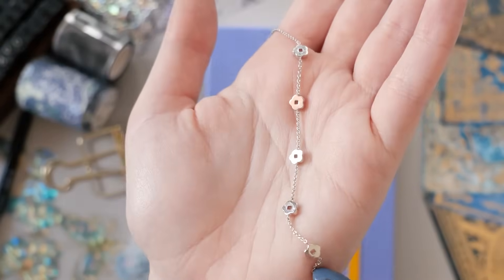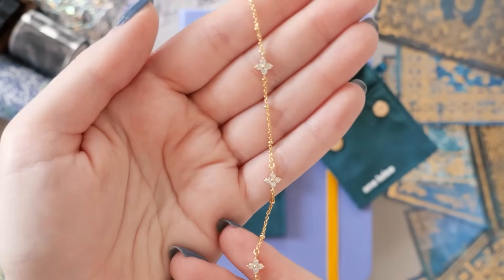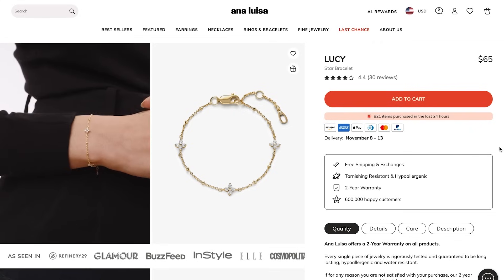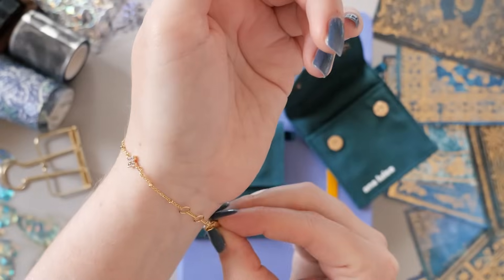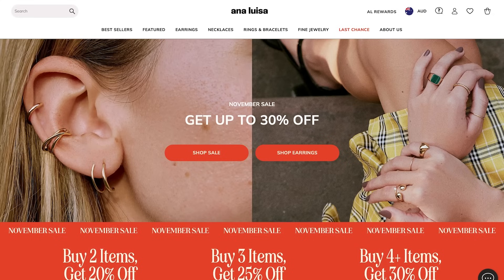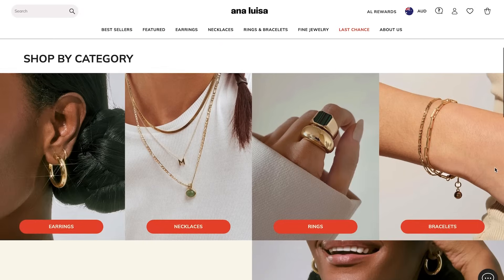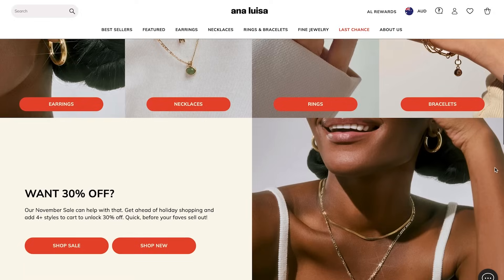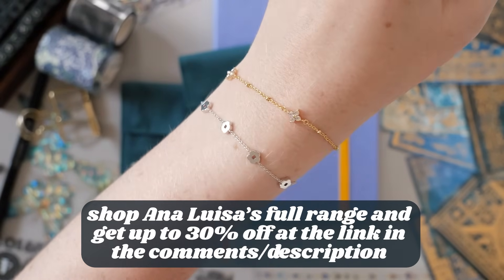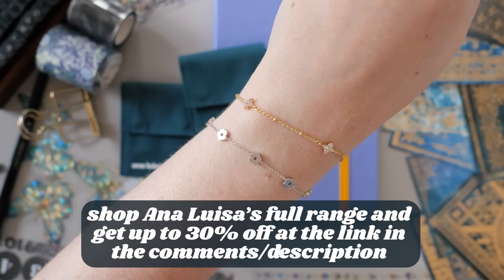I'm a silver girl most days but I also love to wear gold and I'm incredibly picky about my jewelry. The Lucy bracelet really shines in that sweet spot - she's got these three little stars and I truly feel like a fancy high lady of the night court when I wear it. Right now, Ana Luisa are having their November sale where you can get up to 30% off, so it is the perfect time to take care of your gift shopping early. You can explore all of Ana Luisa's gorgeous offerings and learn more about their materials and sustainability practices at the link in the description. Thank you so much to Ana Luisa for partnering with me on this video.